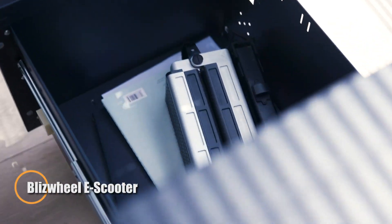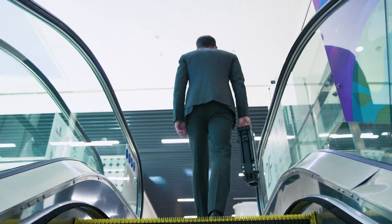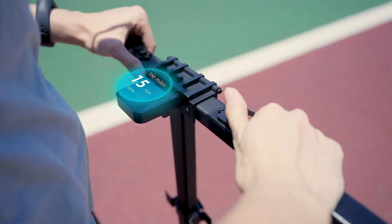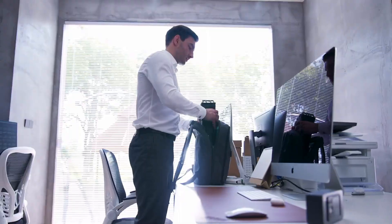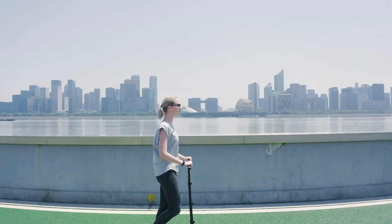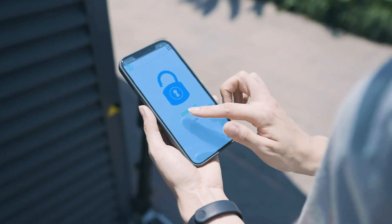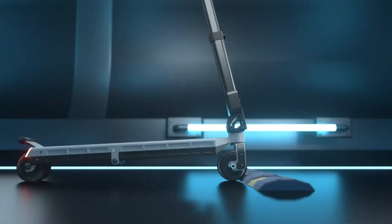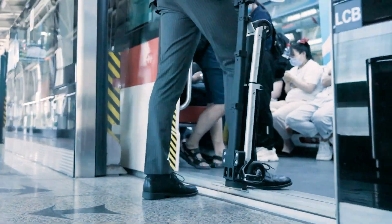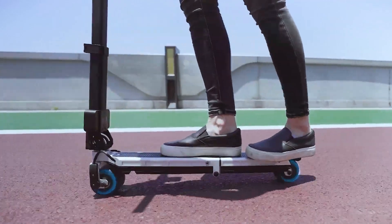The Blizzwheel E-Scooter revolutionizes urban commuting with its ultra-compact, lightweight design. Weighing just 8.8 pounds for the standard model and 11.9 pounds for the pro version, it folds down to an incredibly portable 15.6 x 6.4 x 3.9 inches — small enough to fit in a backpack, making it an ideal last-mile solution for city dwellers and frequent travelers. Equipped with dual 200-watt motors, the standard model reaches speeds of 19 km/h with a 13 km range, while the pro version upgrades to dual 300-watt motors, achieving 24 km/h and a 15 km range.